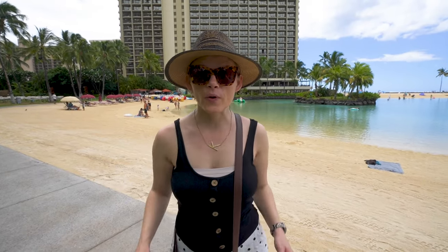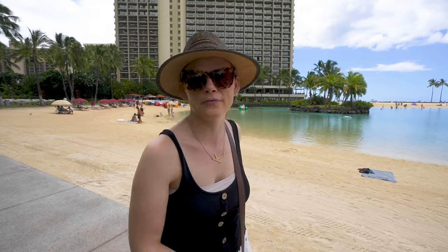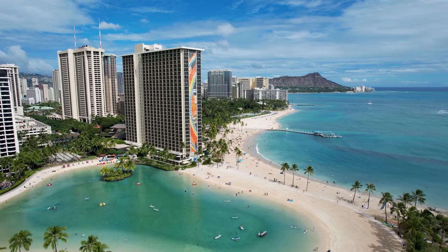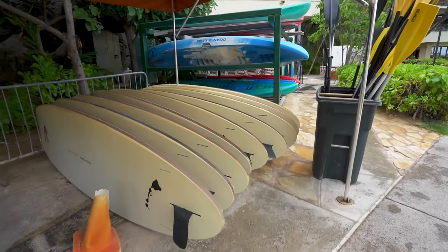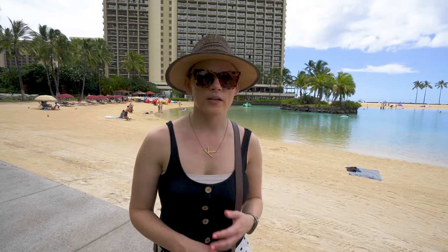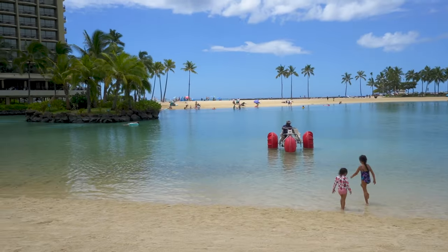If you haven't had your fill in the four swimming pools plus the Pacific Ocean right off the resort, there's a giant saltwater lagoon you can swim in, snorkel in, rent paddle boards, rent aqua bikes, or just float around. It's really nice for little kids because there are no waves, it's not connected to the ocean, and it's pretty shallow.